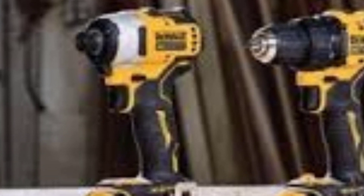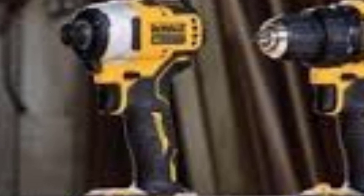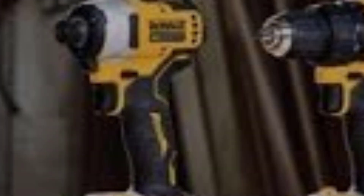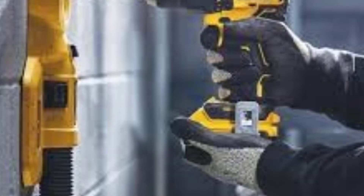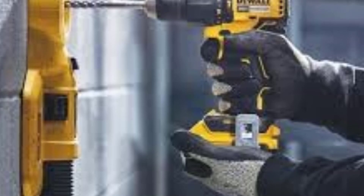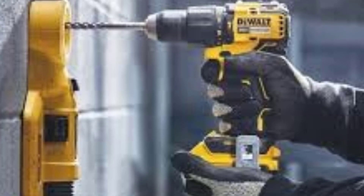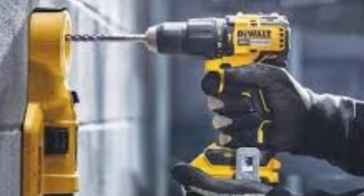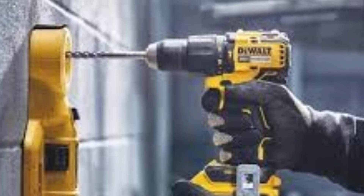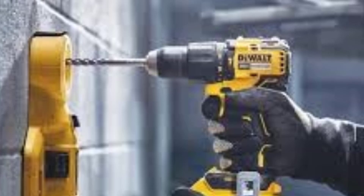Key Features. Power: This impact wrench provides up to 300 ft-lbs of max tightening torque and 450 ft-lbs of breakaway torque. While not the most powerful in DeWalt's lineup, it offers sufficient torque for a wide range of tasks, including automotive work, construction, and home repairs. Brushless Motor: The brushless motor improves efficiency and extends the life of the tool, reducing the need for maintenance compared to brushed models, and enhances battery life for longer use on a single charge.